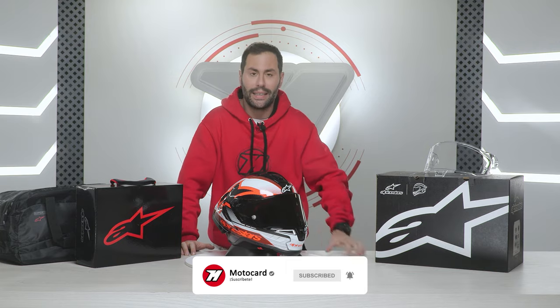We'll talk about its features, its price, so sit back and let me break it down for you.